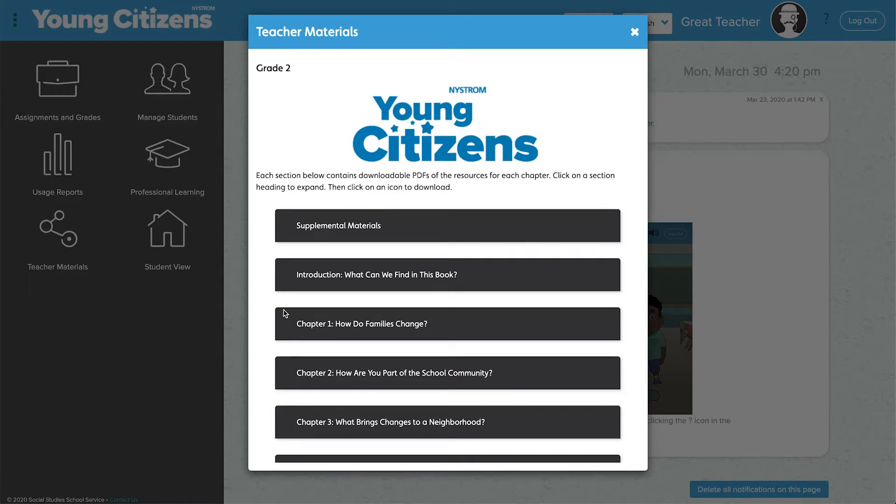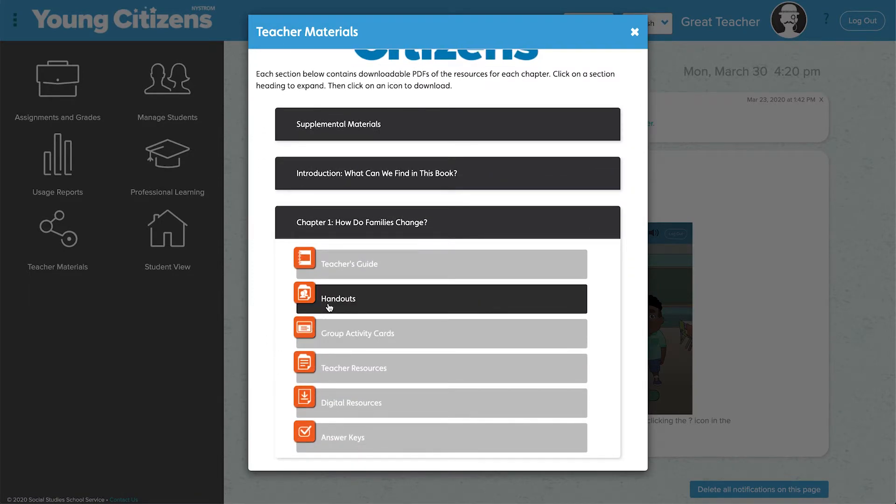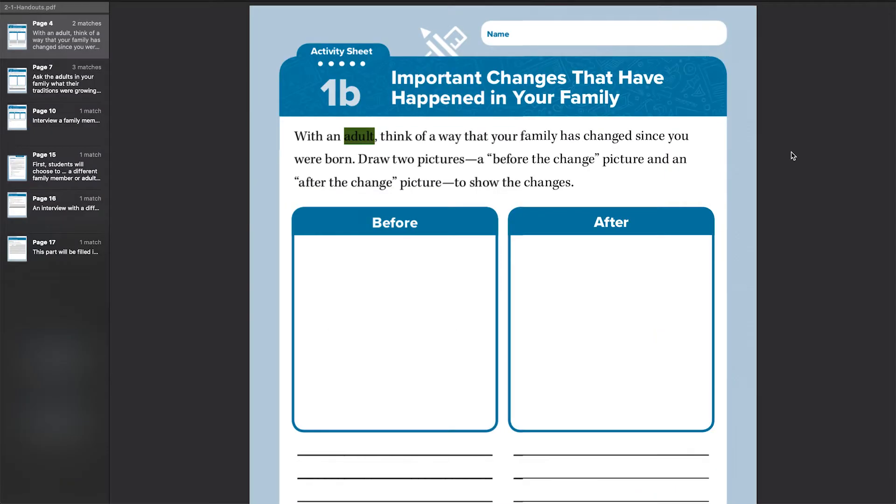The handouts area of the teacher materials provides a number of ways to engage parents. The letter home offers parents information on how to make better home-school connections relevant to the particular chapter in the curriculum. If you search for 'adult' within the handout section, you'll find a number of different handouts that reference adult participation that students could turn to.